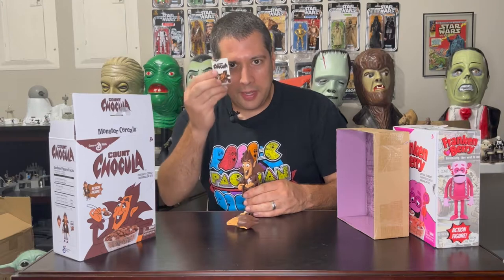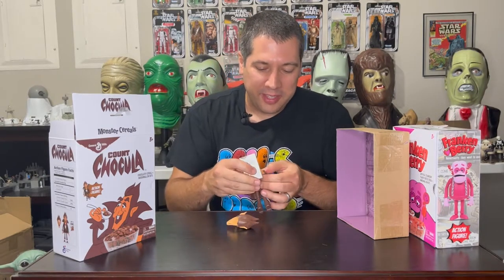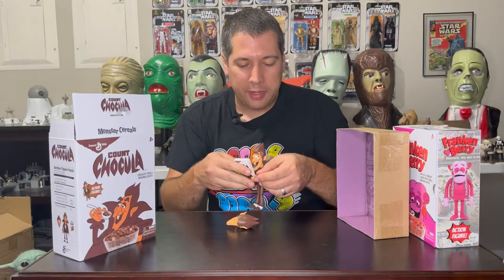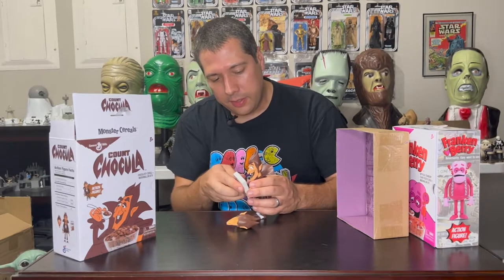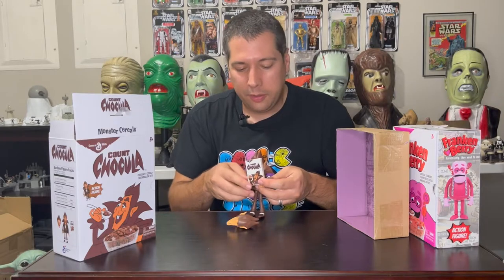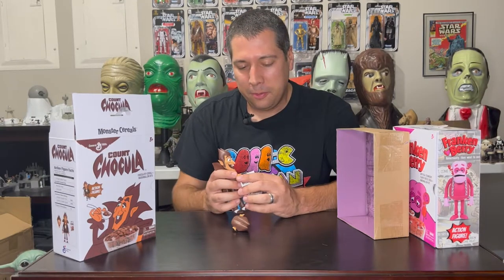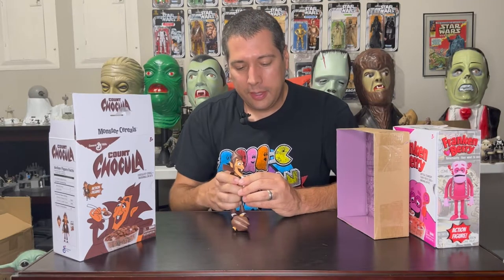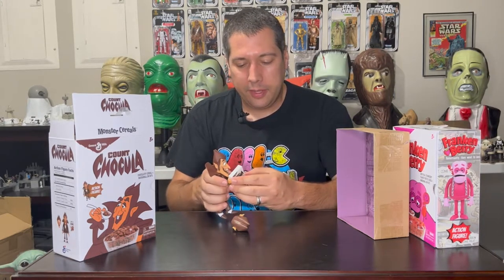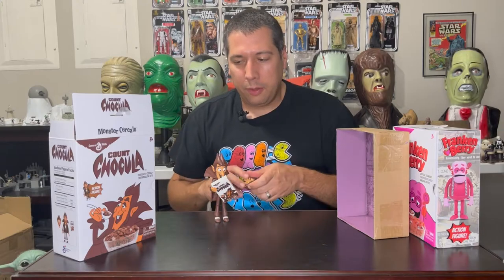His only other accessory besides the alternate head is a miniature box of cereal, which is a great addition — you can have him promoting his cereal like in the commercials. However, his hands don't really grip it easily since the box is a little bigger than him, so you kind of have to use two hands and a little manipulation. That would be my only criticism: it doesn't easily hold the cereal, but you can get it with a little effort.